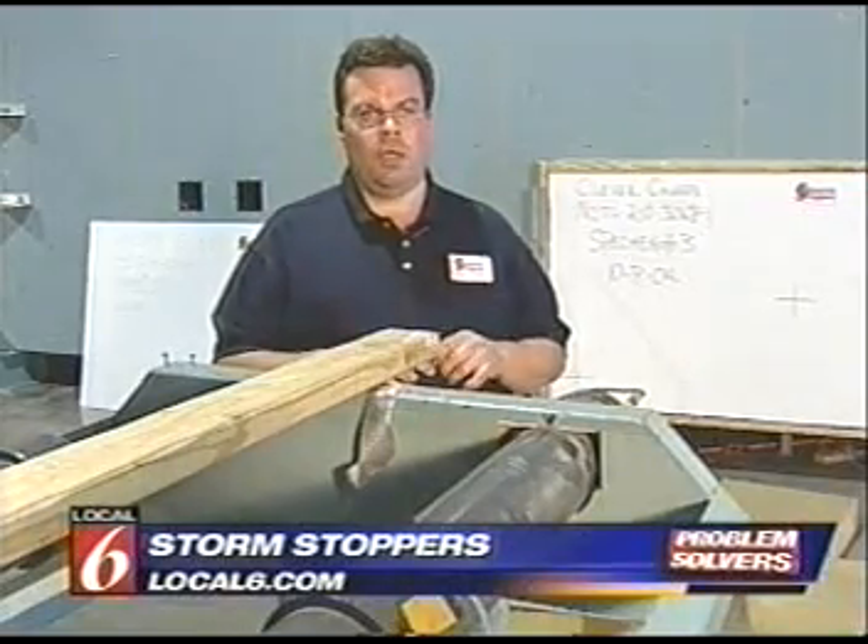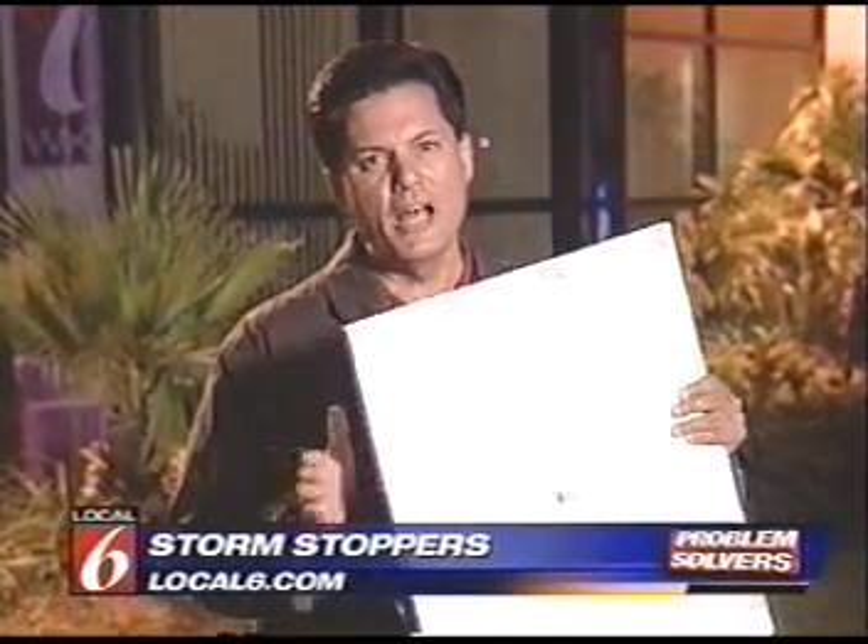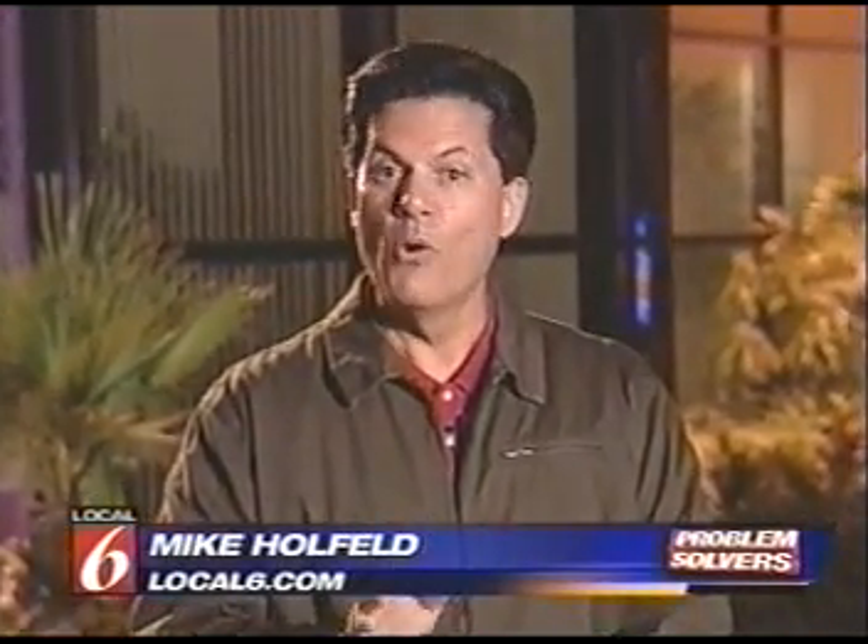Now Smith has the exclusive distributorship for Coraplast in Central Florida. 'I just happened to grab something and it worked, and when I heard about all the interest involved, I decided to start targeting this market.' Smith wants to emphasize he's not marketing Storm Stopper as an answer to hurricane shutters — simply as a plywood alternative. For more information, go to local6.com.